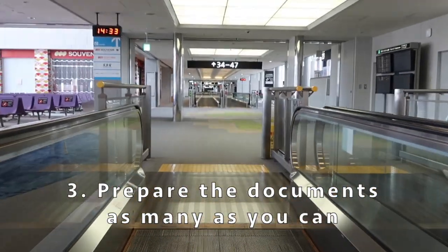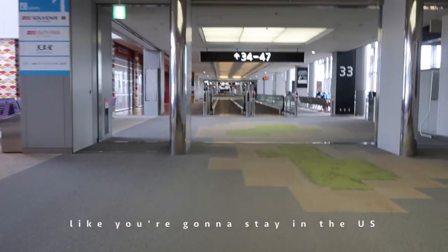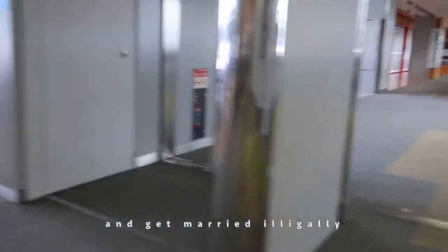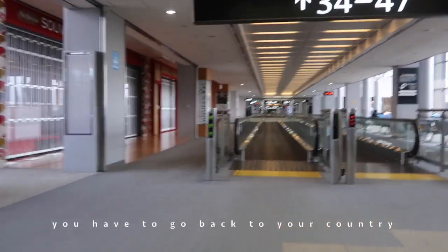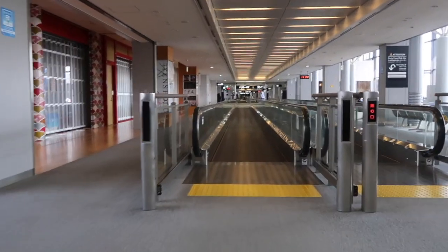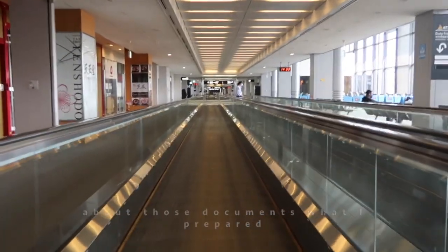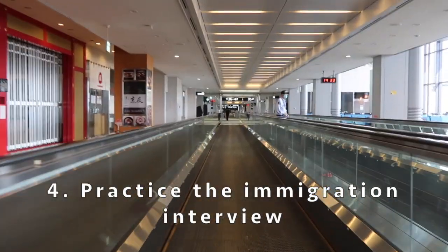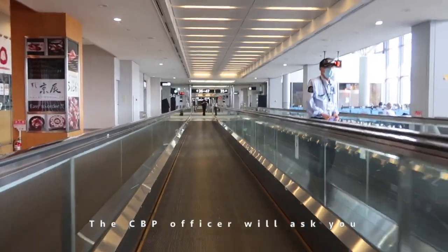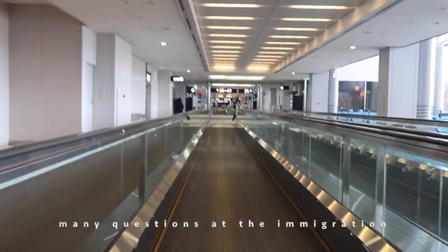Number three: prepare as many documents as you can. The CBP officer might doubt that you're going to stay in the US longer than 90 days and get married illegally, so you should bring many documents to prove that you have to go back to your country. I made a video describing the documents I prepared, so please check it out.